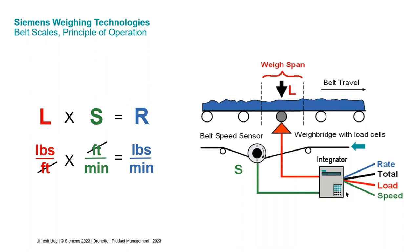A belt scale integrator typically provides four different outputs. You'll have a rate output — how many tons per hour are moving across that scale at this moment — and an accumulated total of how many tons have run across the scale since the totalizer was last reset. You can think of it like the speedometer on your car: the speedometer shows your current speed, that's your rate, while the odometer shows total distance traveled — that's your totalizer. The integrator also shows the primary measurements: load in pounds per foot and belt speed in feet per minute.